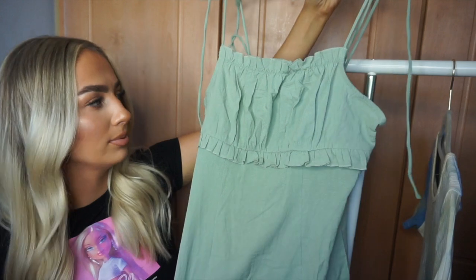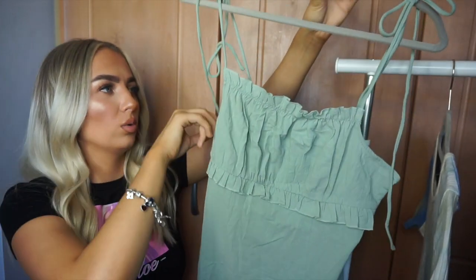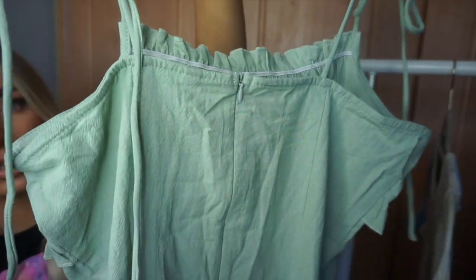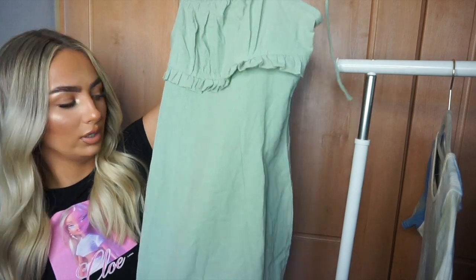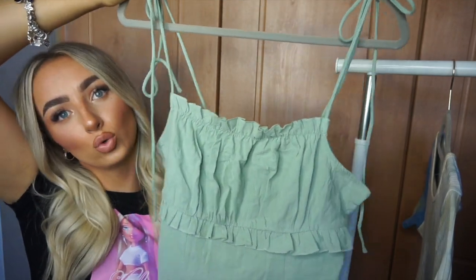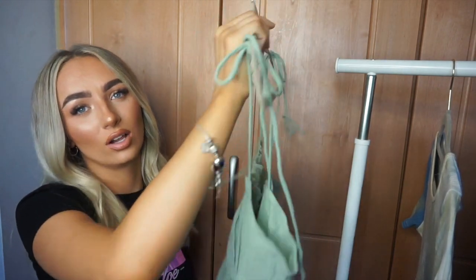I then got another dress in a thicker, linen-type material. It has little straps and two little bows you can tie at the top, plus a zip at the back which I appreciate. It's a lovely mint green color — I really like how the tones of my hair work with it. It's a little dress and I hope it's not too short. Perspex heels or white strappy lacy heels would look so cute with this, especially on holiday.